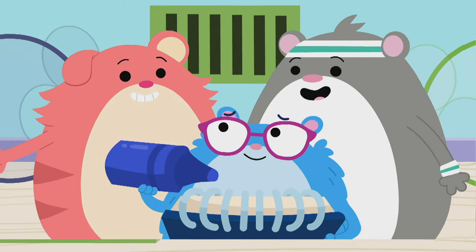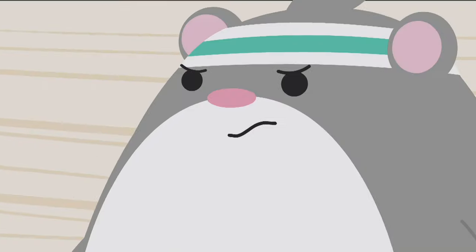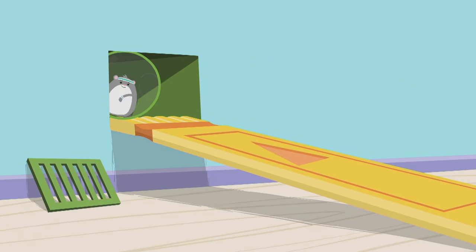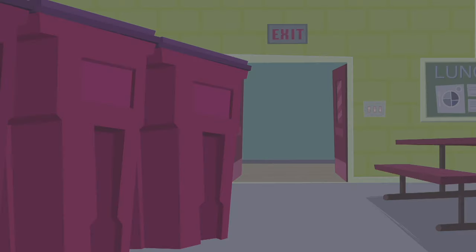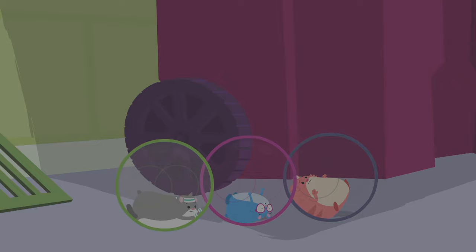Let's try it! Ready? We've got to hurry before our stuff gets thrown away forever! Let's go save our stuff! Let's go! Ruff, here I come! Come on! Yes! We made it!